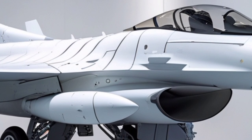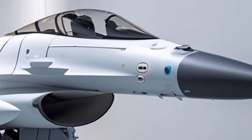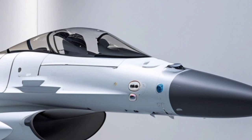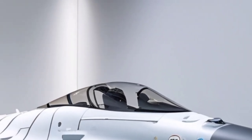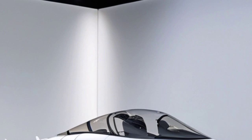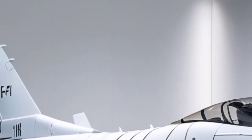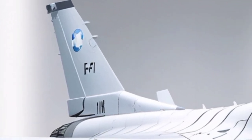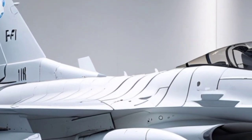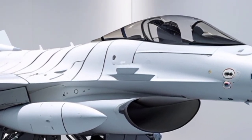By 2026, upgrades to data-link connectivity enable the F-16I to operate as part of a network-centric warfare ecosystem, sharing real-time intelligence with other aircraft, ground forces, and command centers. While the F-35I Adir handles stealth-first penetration missions, the F-16I SUFA complements it by providing payload capacity, sustained presence, and flexibility, often carrying heavier weapons or acting as a force multiplier in coordinated operations.